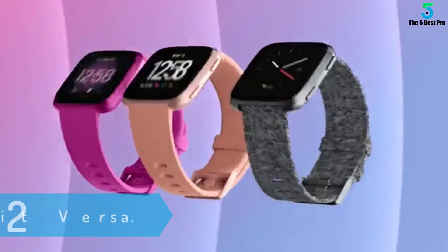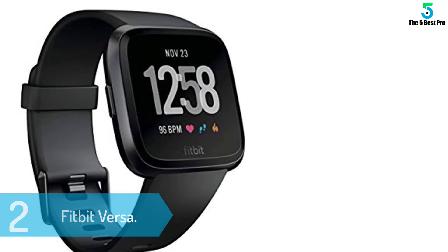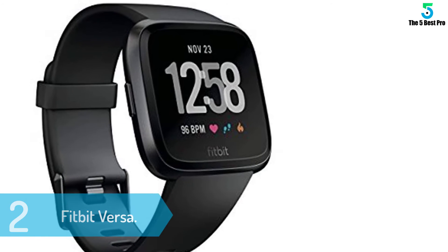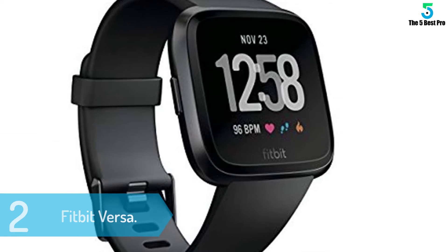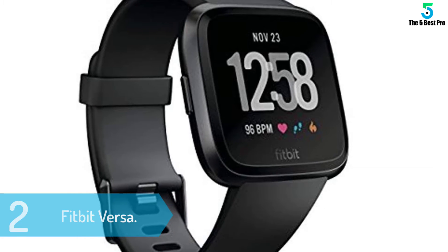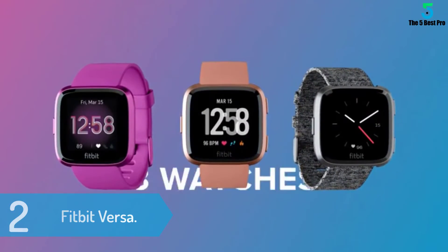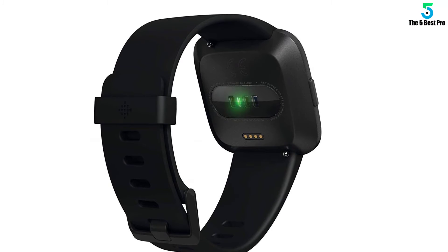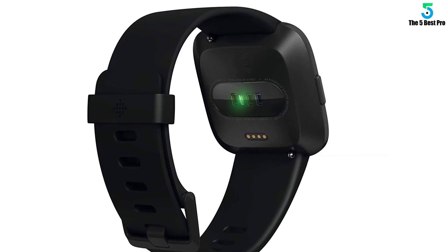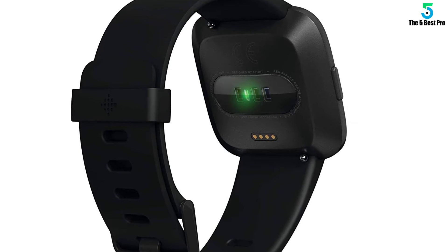At number 2: Fitbit Versa. The Versa is yet another great product manufactured by Fitbit this year, so by default this means that it packs the latest features and trends. From a design perspective, the Versa is available in five colors from which you can choose the one that suits you the best, and what's interesting is that you will receive small and large bands as well, which makes it suitable to accommodate different users.